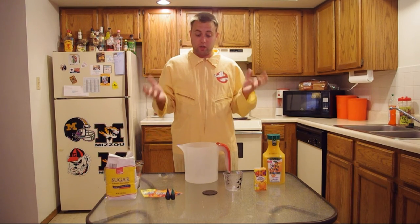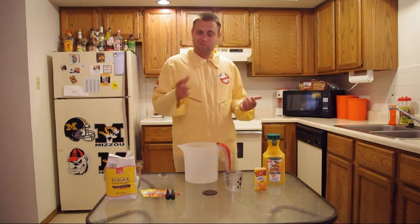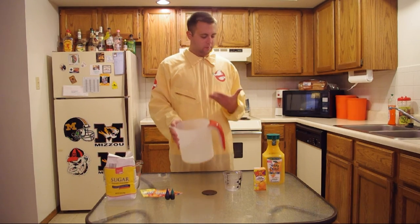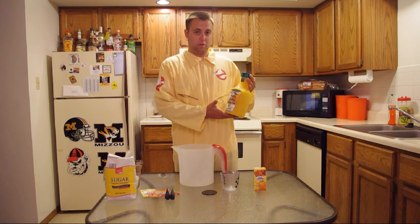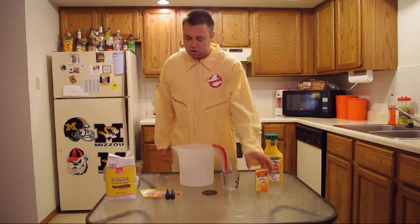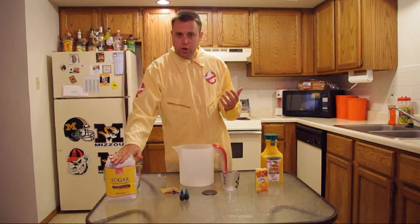I did some shopping to create this recipe today, and for the life of me I could not find plain tangerine juice or tangerine Kool-Aid. So without further ado, let's get started making our own version of the Ecto-Cooler by Hi-C. All you're going to need are a couple of different things: a nice big pitcher — this one is 3 quarts — a couple of measuring cups, Simply Orange with Tangerine, a box of Orange Lava Burst Hi-C, red and blue food coloring, orange and lemonade Kool-Aid, sugar, and water.